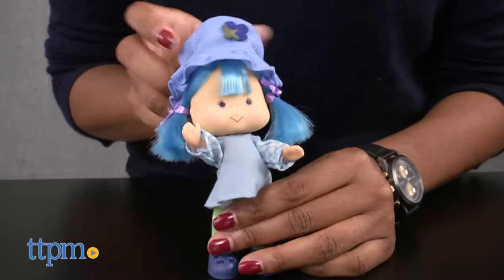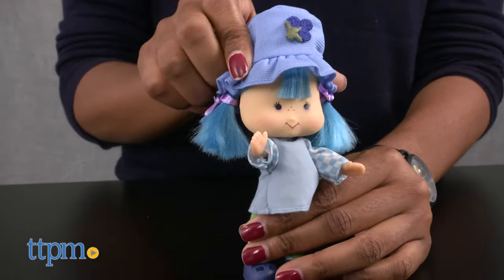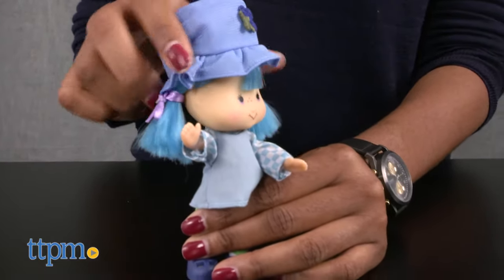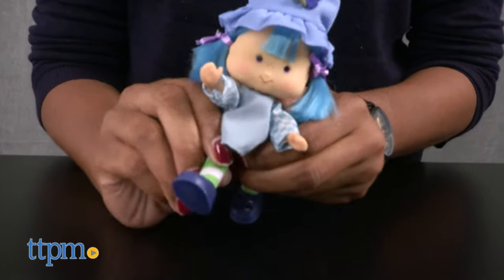Kids will love Blueberry Muffin's bright blue hair and fun outfit. Strawberry Shortcake fans can relive their childhood years with the Blueberry Muffin doll, and new fans can fall in love and learn more about Blueberry Muffin. This classic doll makes for a great addition to any doll collection.